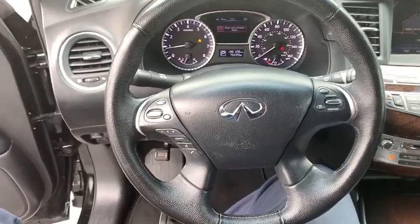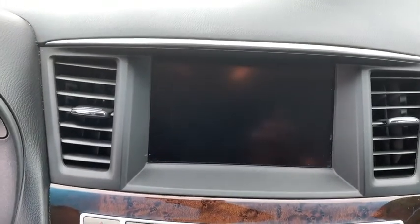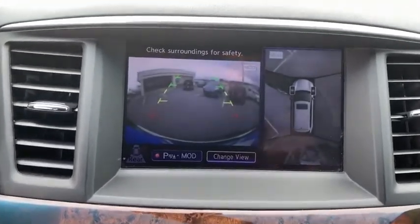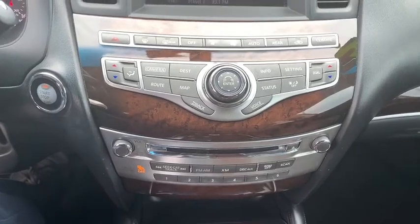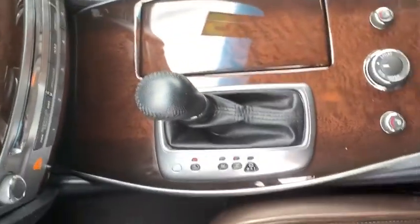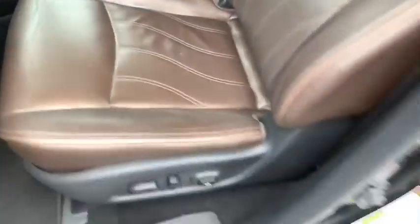Here are some of this vehicle's great options: power passenger seat, power liftgate, traction control, dual airbags, leather-wrapped steering wheel, alloy wheels, power steering, AM/FM stereo with CD player, four-wheel disc brakes, center armrest, electronic stability control, security system, power windows, fog lights, rear window defroster, trip computer, heated front seats, and remote keyless entry.